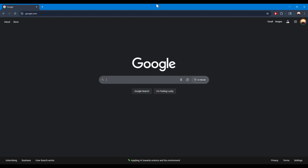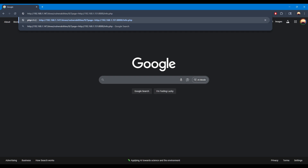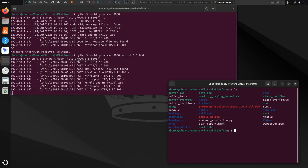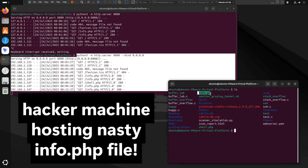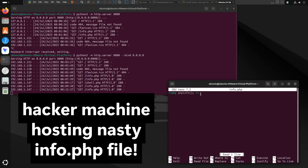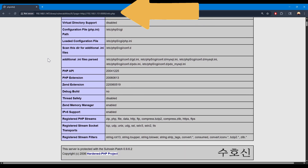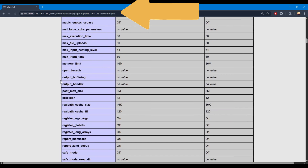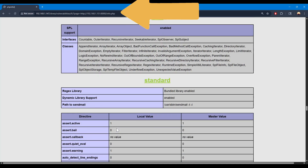But hold on — it gets way worse. Now let me show you remote file inclusion, or RFI. This isn't just reading local files anymore — this is where hackers force the website to reach across the internet, download malicious code from their own servers, and then execute it immediately. I've set up a simple web server on my attacking machine hosting a nasty PHP file. Watch what happens when I tell this vulnerable website to fetch and run my remote file — this is like convincing someone to download a virus and install it themselves. Boom! The website just became my puppet. It downloaded and executed code directly from my server. In a real attack, this could install a backdoor, steal databases, or give hackers complete remote control of the entire system.